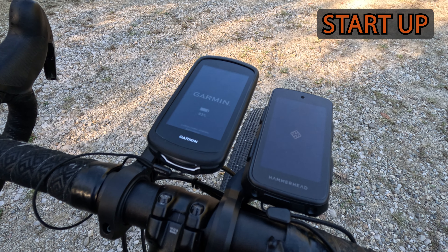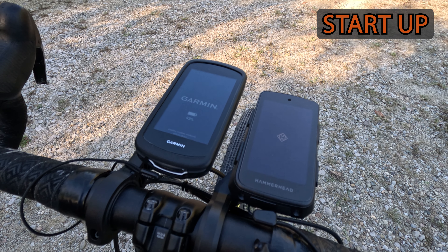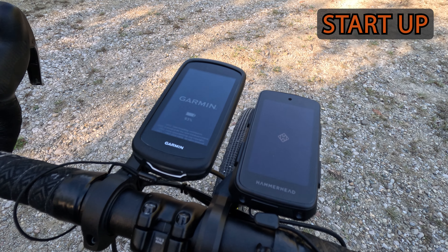I purchased the Karoo 3 with the intention of keeping it and selling my Edge 1040, since I recently purchased the Garmin Enduro 3 and wanted to have some variety from using all Garmin products.